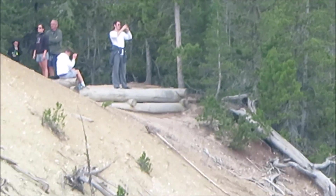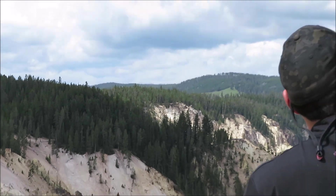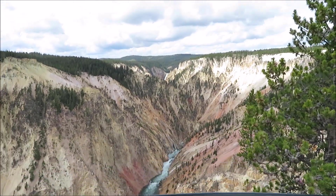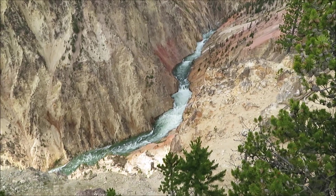Now we can explore this whole area — the full rims. Not bad! This is Inspiration Point on the North Rim, looking down at the Yellowstone River.